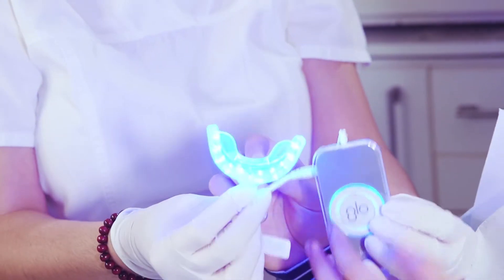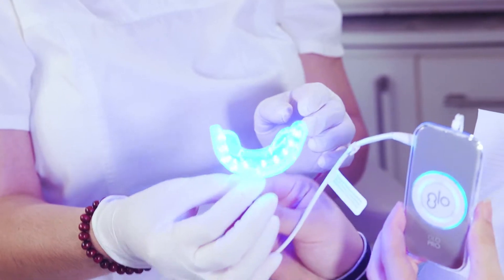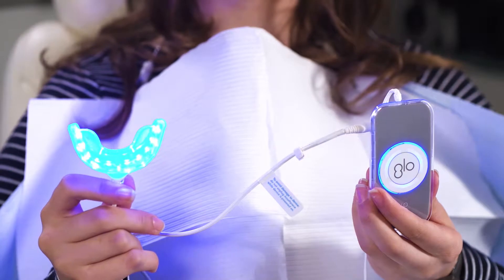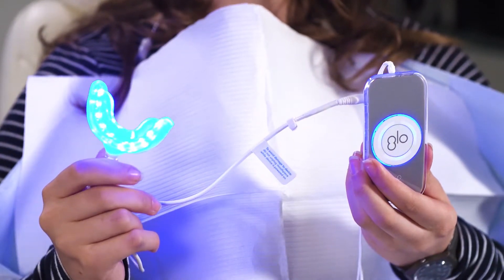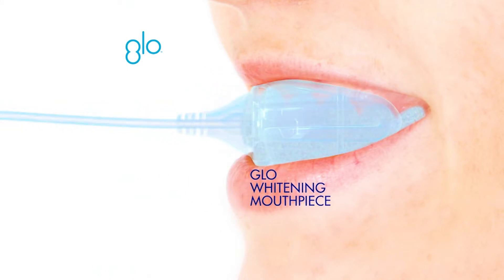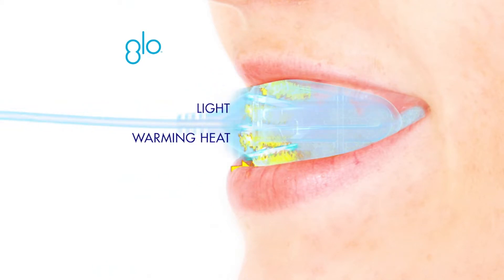Today, this technology for teeth whitening is in thousands of dental offices nationwide. We realized that this universally sized closed system mouthpiece with the glow warming technology and the LED light had a positive effect on gum health.